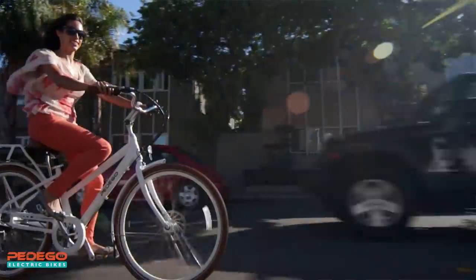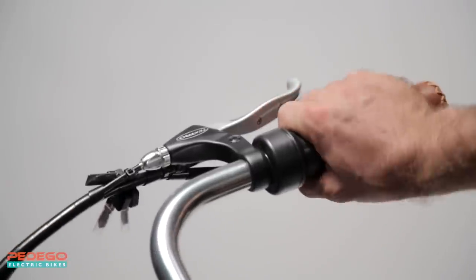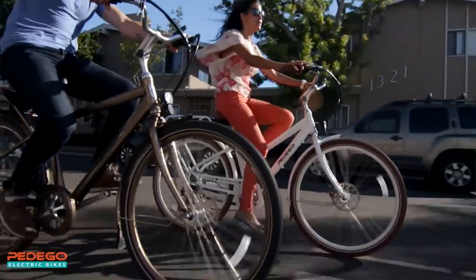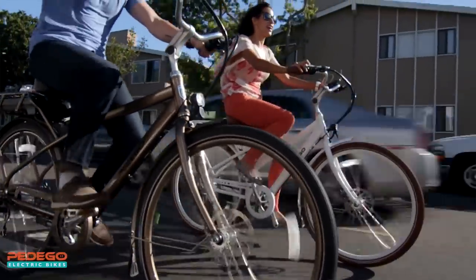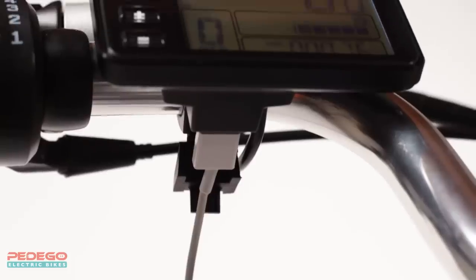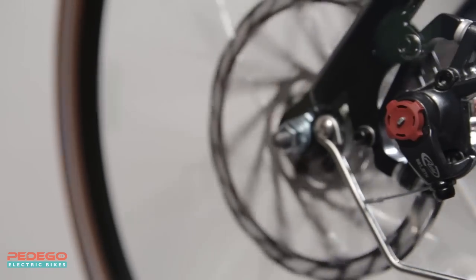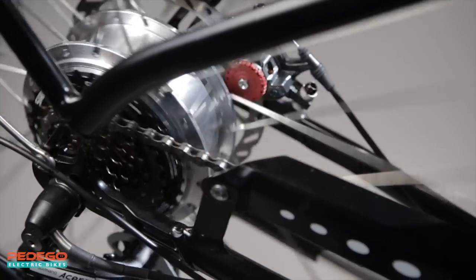The City Commuter comes fully loaded with all the convenient and practical features that make a bike truly great. It includes a twist-and-go throttle for full power on demand, five levels of pedal assist mode for a more natural riding experience, an LCD display with information about your ride, a built-in USB charger for your phone, and front and rear lights for your safety.